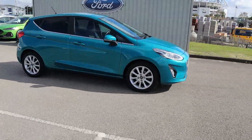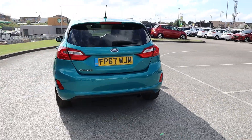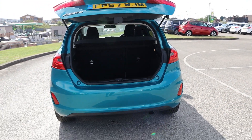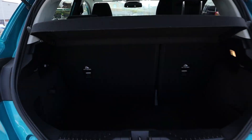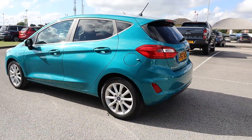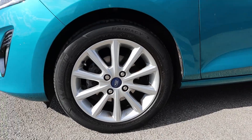Hi there, this is Jess from TC Harrison Ford. Today let me show you around this amazing 2017 Ford Fiesta Titanium with an EcoBoost engine. This Fiesta is a manual petrol drive with two previous owners and has done 22,879 miles.